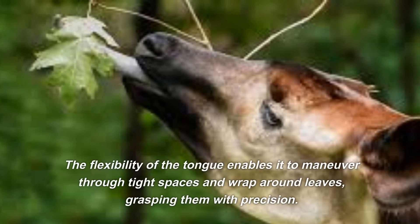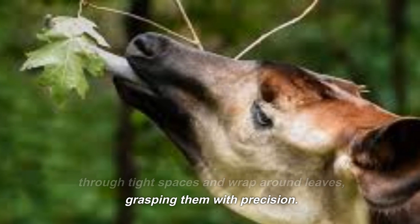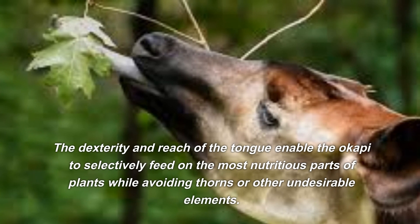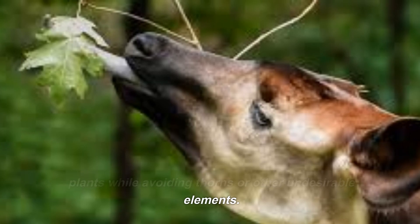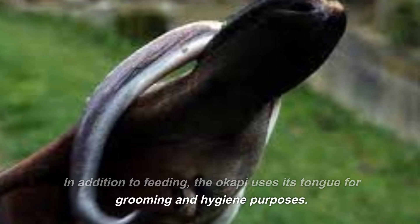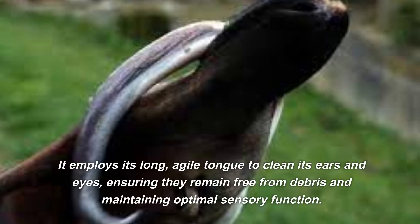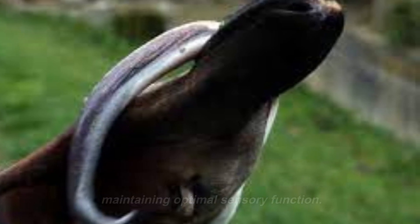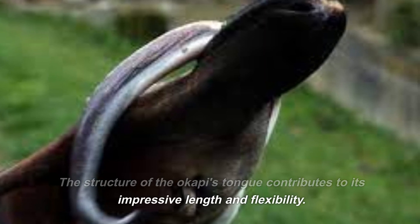The flexibility of the tongue enables it to maneuver through tight spaces and wrap around leaves, grasping them with precision. The dexterity and reach of the tongue enable the okapi to selectively feed on the most nutritious parts of plants while avoiding thorns or other undesirable elements. The okapi also uses its tongue for grooming and hygiene purposes, employing its long, agile tongue to clean its ears and eyes, ensuring they remain free from debris and maintaining optimal sensory function.